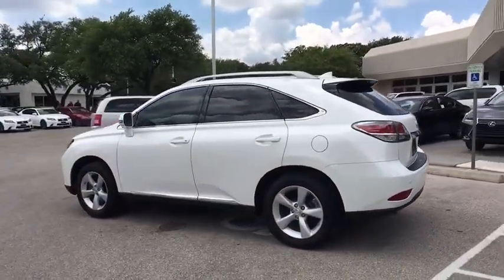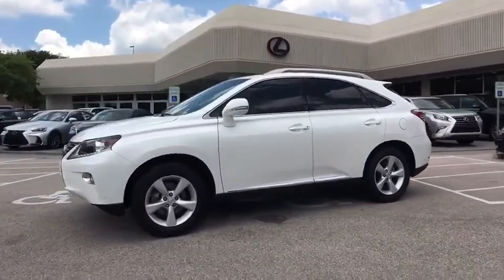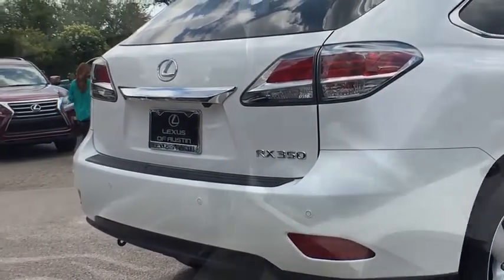Stability control, traction control, keyless entry, steering wheel audio controls, power liftgate, power passenger seat, anti-lock braking system, backup camera, leather wrapped steering wheel, Bluetooth, power steering, adjustable steering wheel, cruise control.